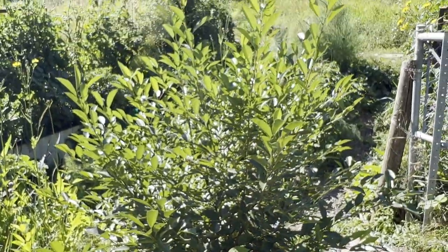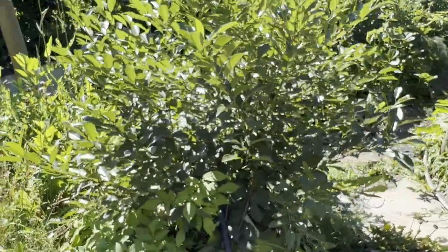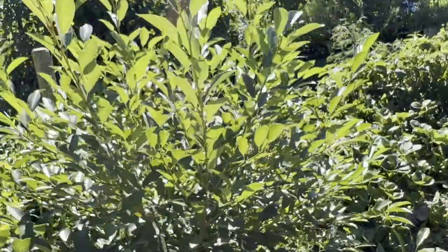My cherry tree has grown a lot this summer — I got two cherries off of it. Hopefully more next year.